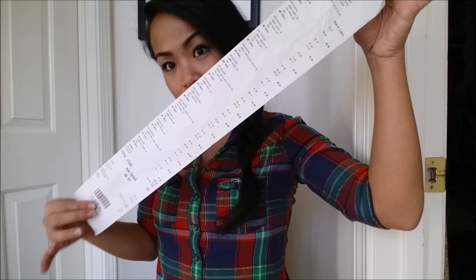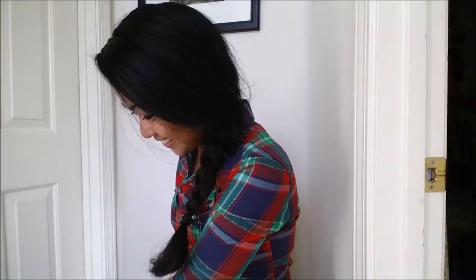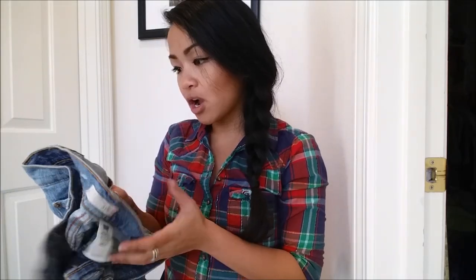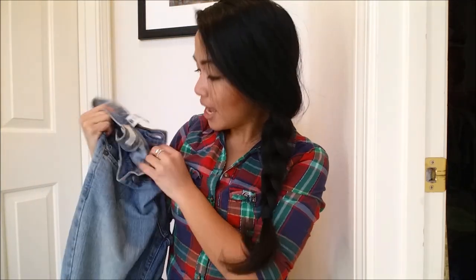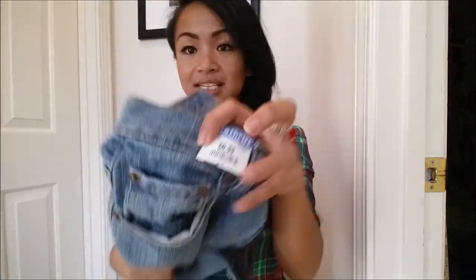Alrighty, so next we go to Eco Thrift. Here is my little receipt. For Eco Thrift, white was 75% off, yellow was 50% off, and orange was 25% off. So let's go ahead and get right into this. The first thing I got were these jeans — they are Levi's jeans that I can turn into jean shorts. So I got this for $0.99.